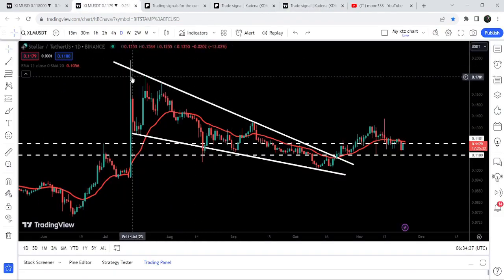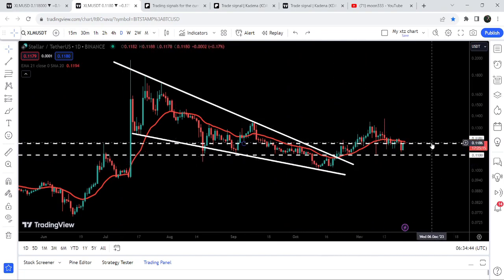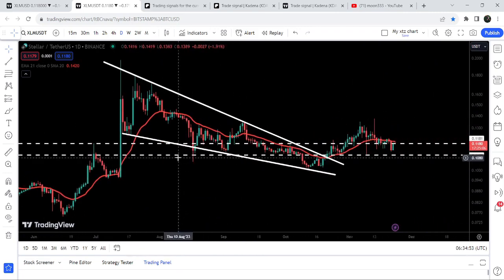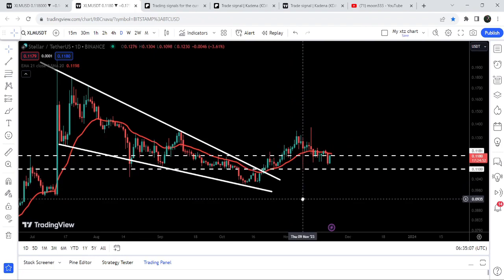Now let me take you to the live chart. This is the daily time frame chart, and you can see that for the past several days since after the 13th of July it was moving inside this falling wedge pattern. Recently we have broken out the resistance of the wedge and we have also broken out two significant resistance levels on this daily time frame chart — one was at 11 cents. You can see that previously it was acting as resistance and then as support, and now it was again acting as resistance. We got one rejection but after that we successfully broke it out.